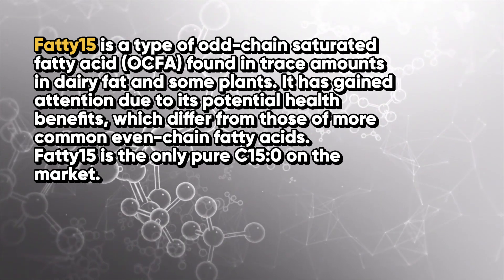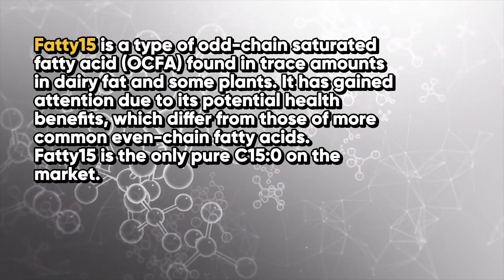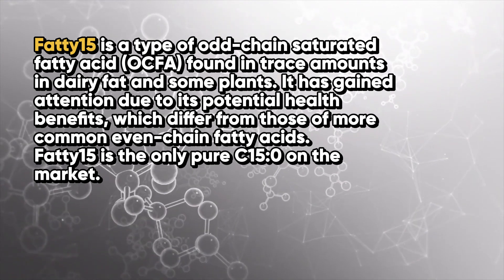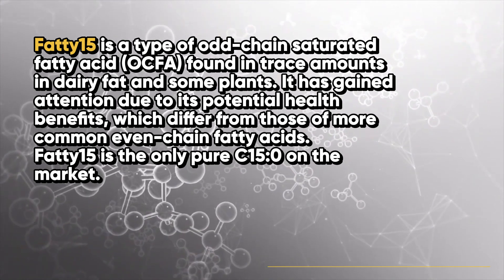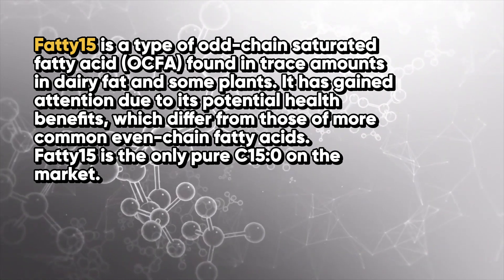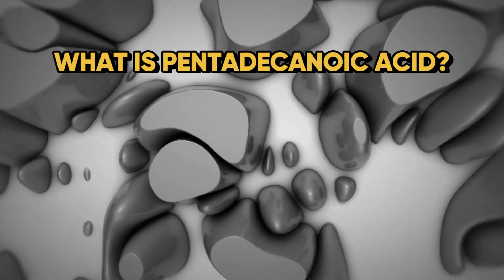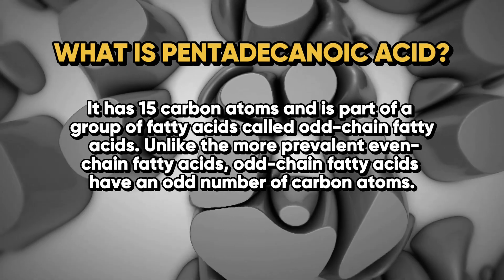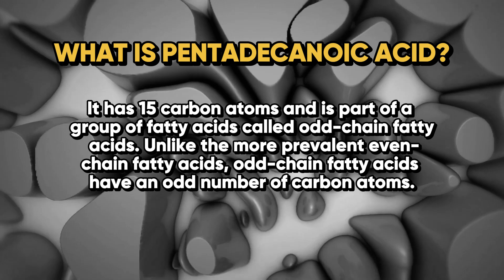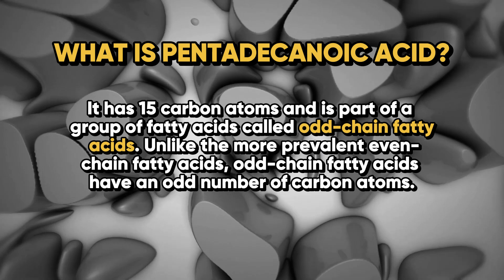Fatty 15 has gained attention due to its potential health benefits, which differ from those of more common even-chain fatty acids. So let's get into pentadecanoic acid — what actually is it? It has 15 carbon atoms as part of its structure and is part of a group of fatty acids called odd-chain fatty acids.